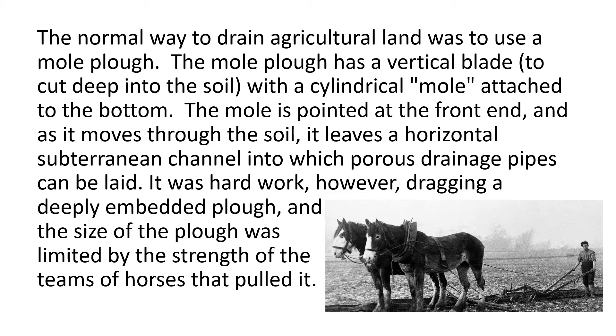The normal way to drain agricultural land was to use a mole plough. The mole plough has a vertical blade to cut deep into the soil, with a cylindrical mole attached to the bottom. The mole is pointed at the front end, and as it moves through the soil, it leaves a horizontal subterranean channel into which porous drainage pipes can be laid. It was hard work, however, dragging a deeply embedded plough, and the size of the plough was limited by the strength of the teams of horses that pulled it.